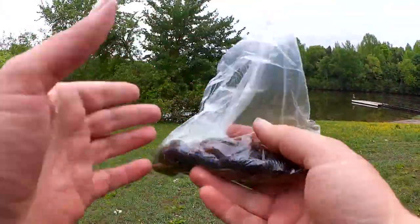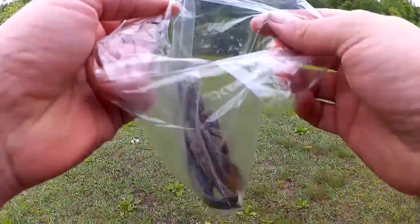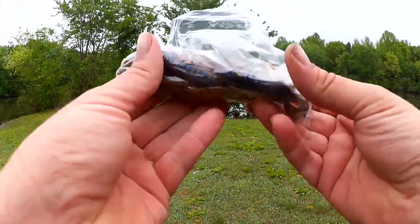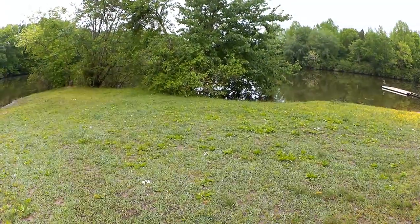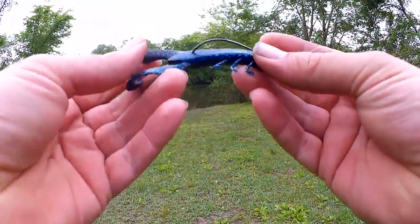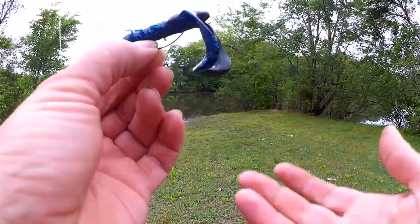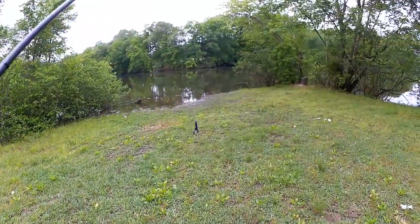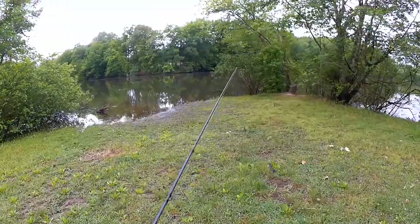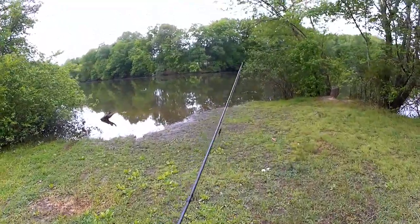Today I'm going to be using lures from this random bag of stuff someone sent in to the show — craws and creature baits. Let's pick one out of here. This is the one I'm going with. This is a Yum Christy Craw, black and blue. We've got a 3/16ths ounce worm weight. Let's see if we can find a fish.